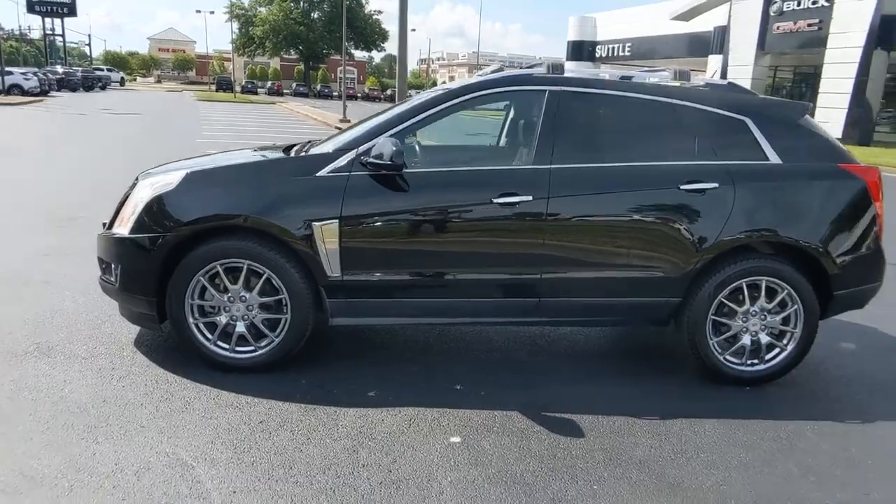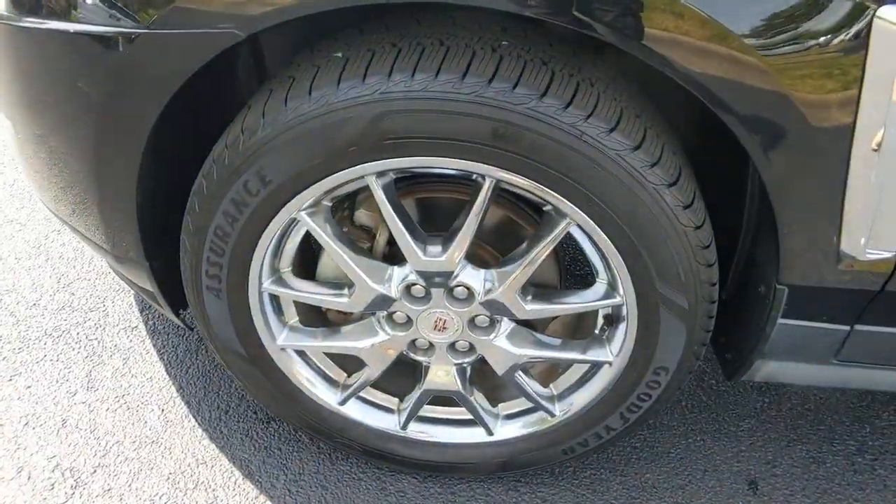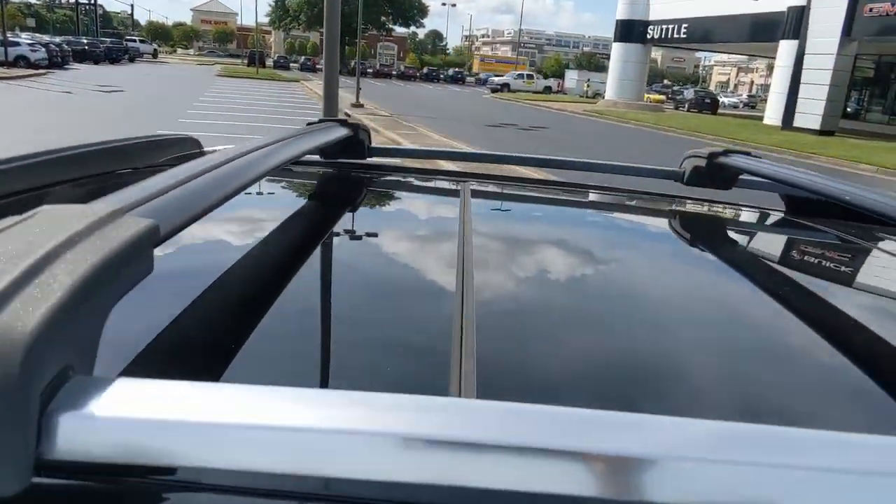Navigation system, power liftgate, electronic stability control, seat memory, trip computer, power windows, four-wheel disc brakes, power steering.